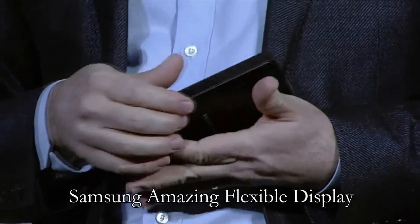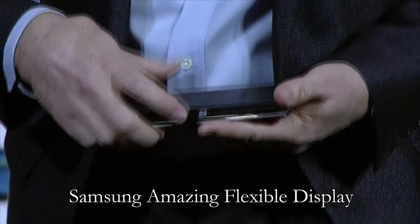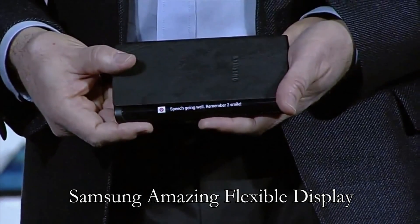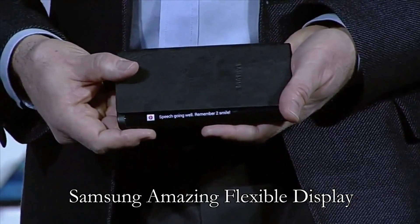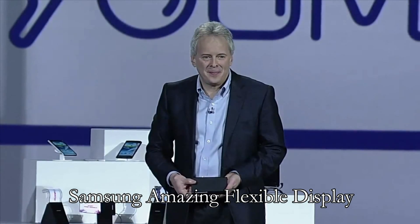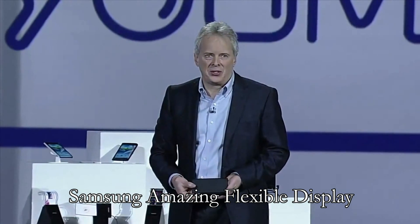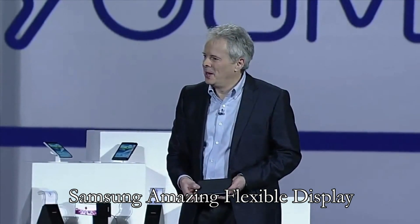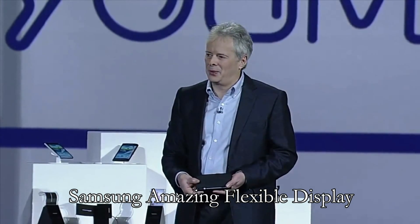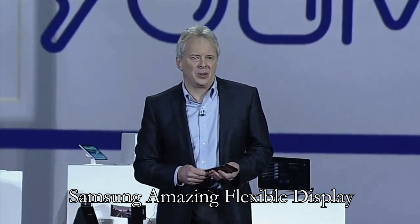So, for example, if I receive an important message, I can see it come through while the device is flat on the table in front of me. This new form factor will really begin to change how people interact with their devices, opening up new lifestyle possibilities.